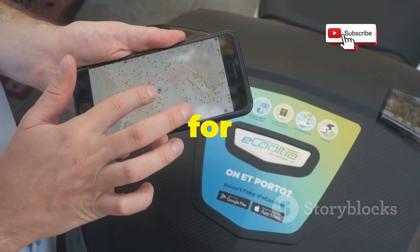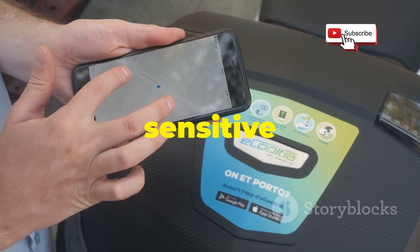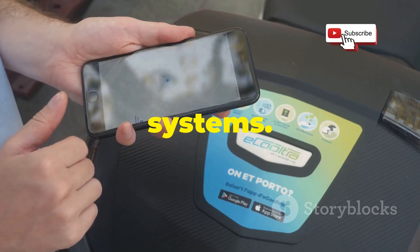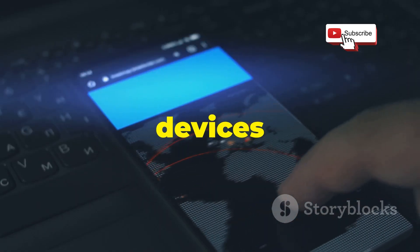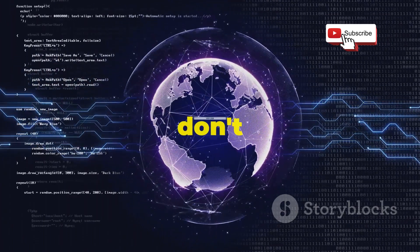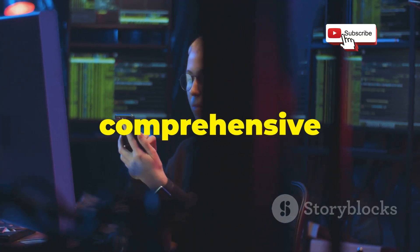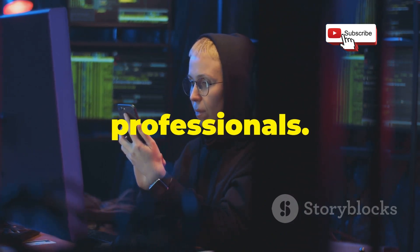With just a few taps, you can scan for open ports, identify connected devices, and even retrieve sensitive information like device names, IP addresses, and operating systems. The app provides a range of exploits that you can use to test the security of your devices and see if they're susceptible to known attacks. Never attempt to exploit devices or networks that you don't own or have permission to test. Its user-friendly interface and comprehensive set of tools make it a valuable asset for both beginners and seasoned professionals.